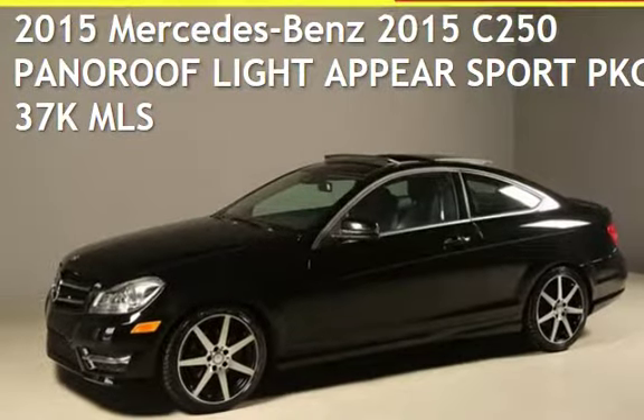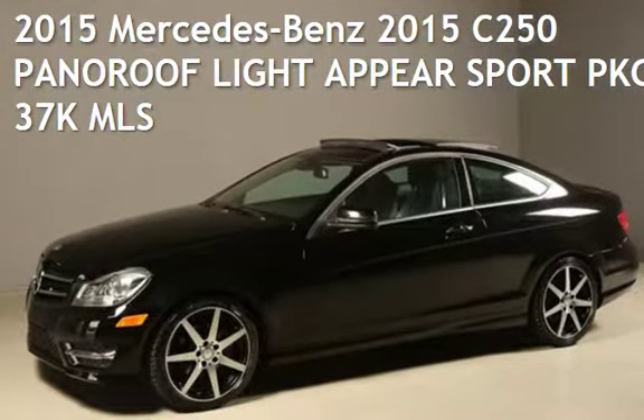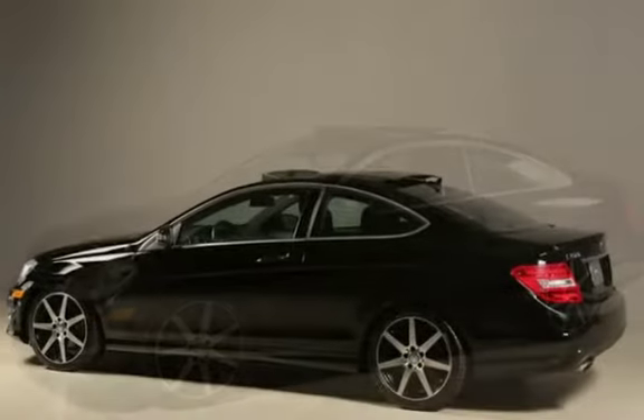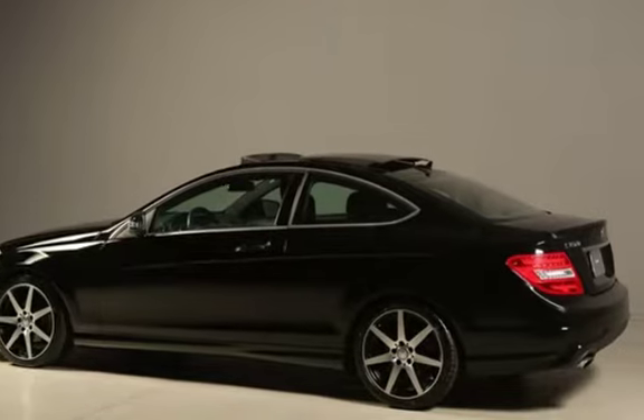Presenting a pre-owned 2015 Mercedes-Benz. This two-door coupe has a four-cylinder, 1.8-liter i4 engine, with rear-wheel drive and an automatic transmission.